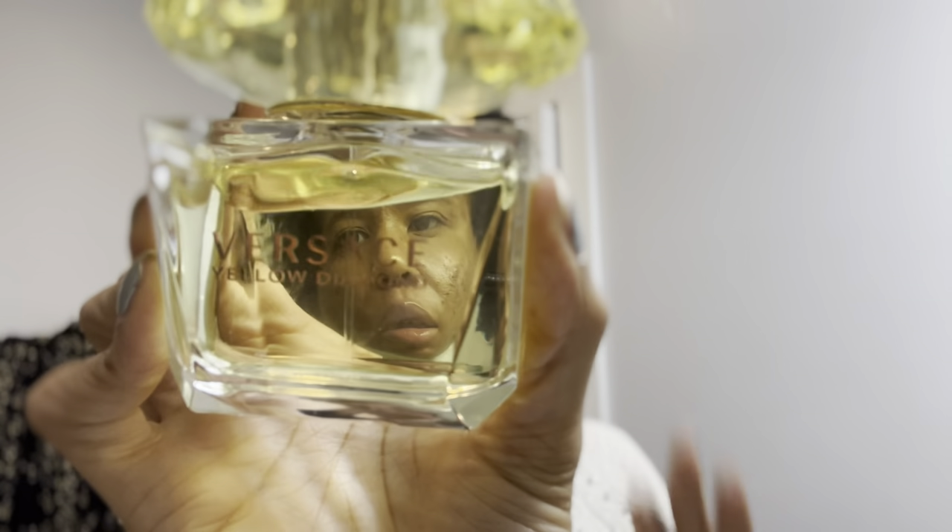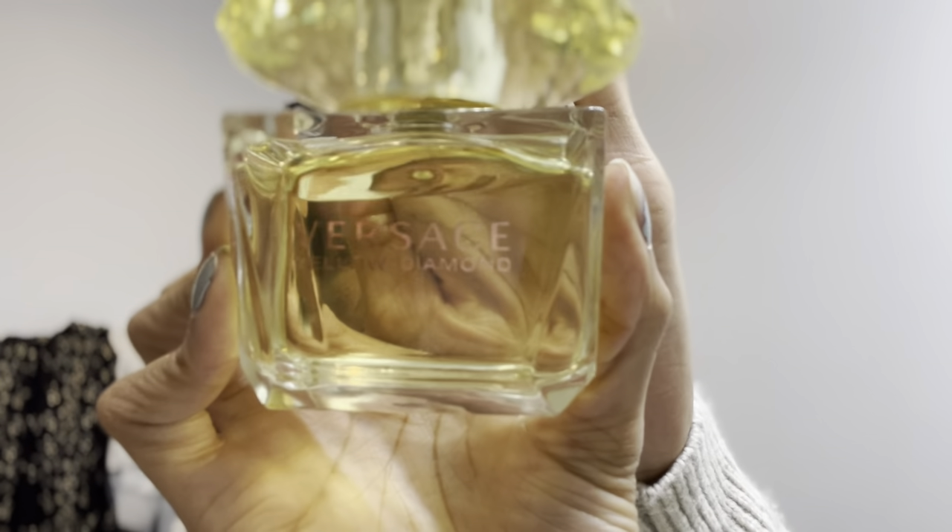I'm going to apply some more perfume. This is Versace Yellow Diamond — my mom gave me this for Christmas one year. I've had it for a while. I'm heavy-handed with my perfumes because I want people to smell me. Spray, spray, spray — like eight sprays.